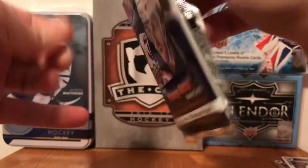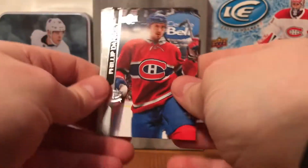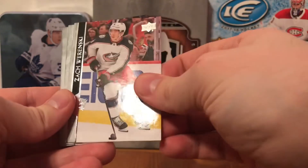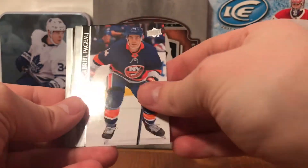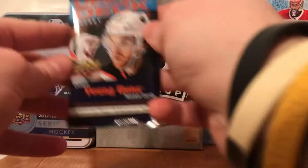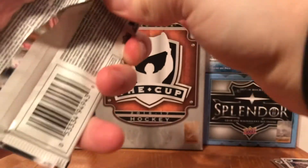Still looking for one more Young Gun - we got the canvas which was a Young Gun so that's good. Next pack: Philip Danault, Semyon Varlamov, Rocco Grimaldi, Zach Whitecloud, Christian Dvorak, JG Pageau, Nikita Zaitsev, and Lars Eller. Just a base pack there.